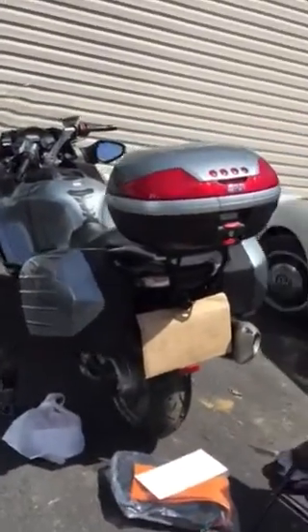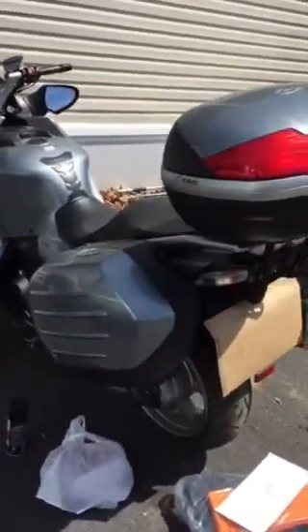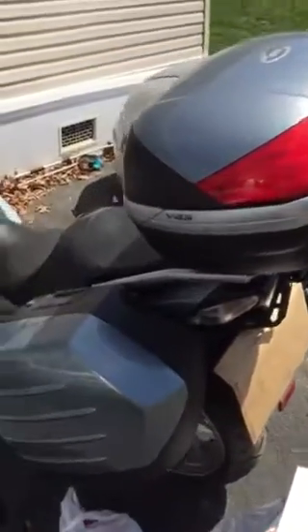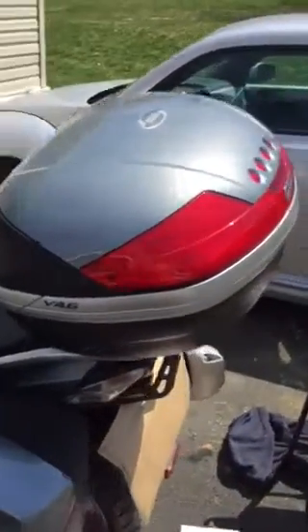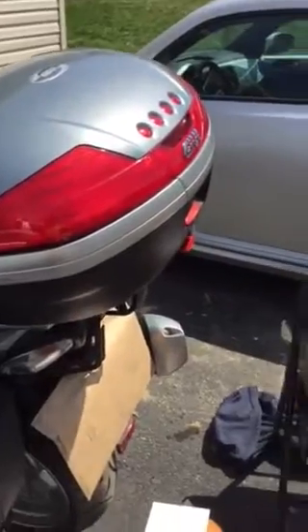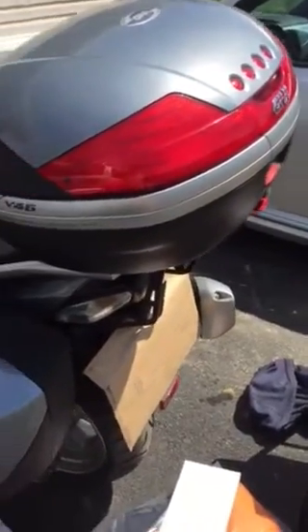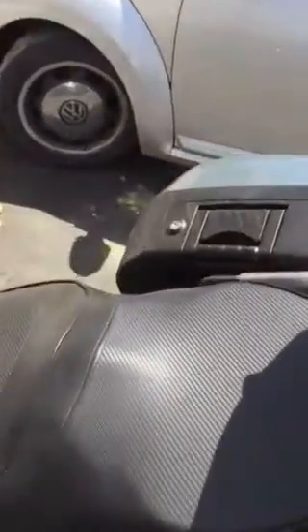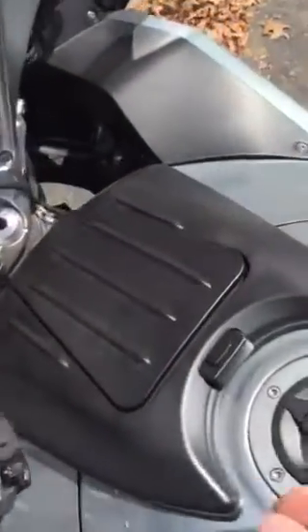This is a 2008 Kawasaki Concours 14. We've got the GVI top box that matches — the blue metallic looks beautiful. We've got the saddlebags on both sides, good condition. Everything's in good condition on this bike. This is a Sergeant's seat and it feels nice and comfortable. Of course, a tank protector. And we have the glove box, which is pretty small.